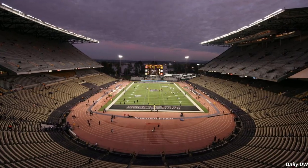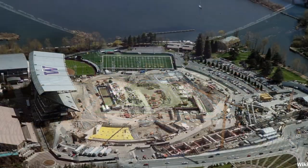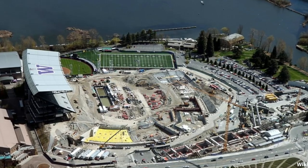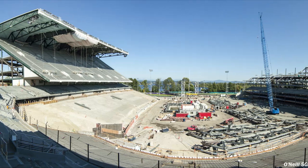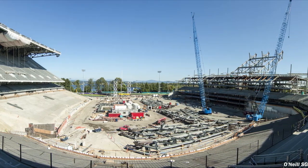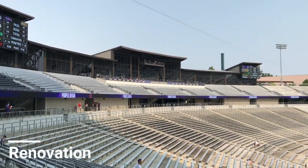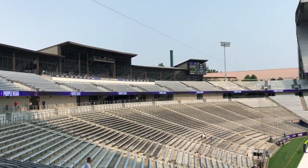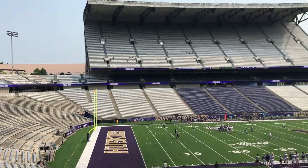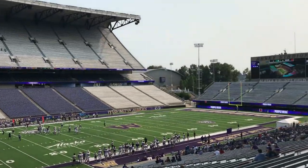The most major renovation took place from 2011 to 2013. Since it was such a huge project, the football team had to play at the Seattle Seahawks Stadium — then CenturyLink Field — during the entire 2012 season, while the $261 million renovation was completed. Like many college football stadiums that undergo renovations to remove the track, the field of play was lowered four feet to make room for additional seating closer to the sidelines. Nearly the whole bowl was torn apart, except for that 1987 north side grandstand.